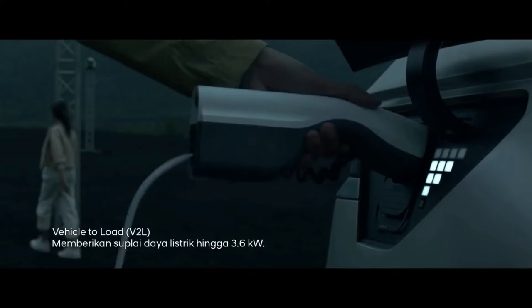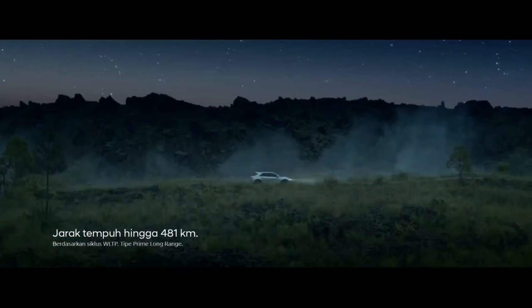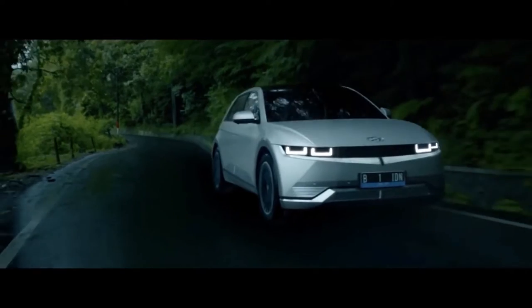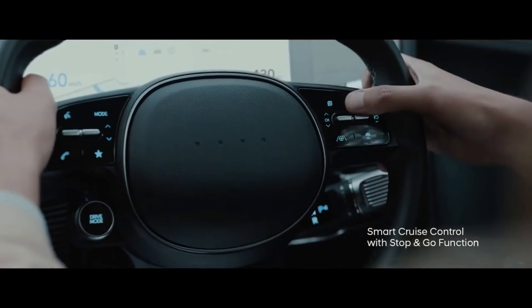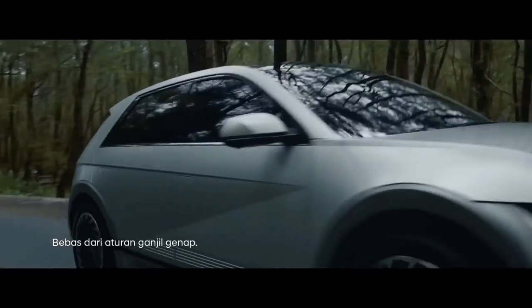It features impressive charging speeds up to 350 kilowatts and has an estimated driving range of up to 303 miles. Available with rear or all-wheel drive, the EV makes between 168 and 320 horsepower.